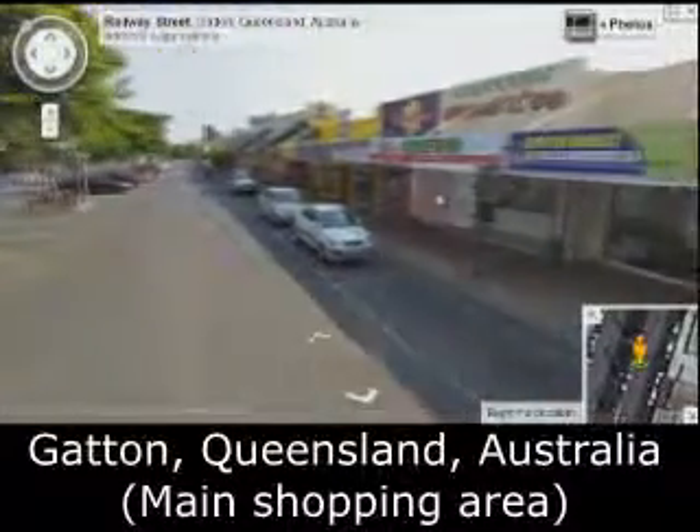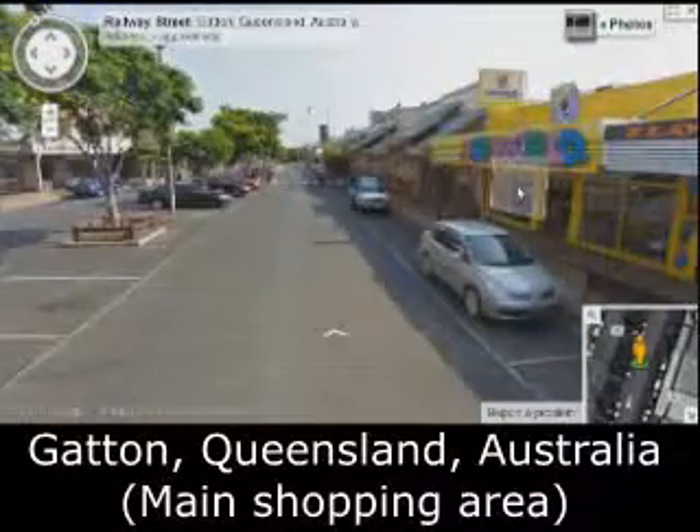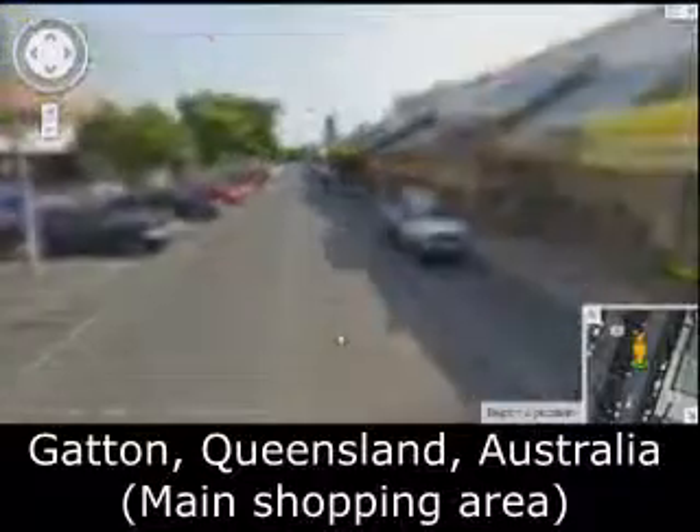The shoe store is still there. Lock Your Mobile is still there. Toy World — they moved out more than two years ago, late 2010.